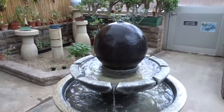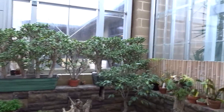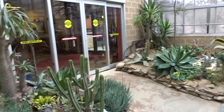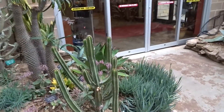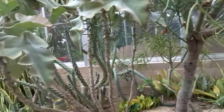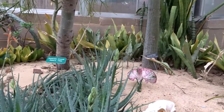They have a fountain. And then through this door, which is where you come in, is the cactus section — all types of cactus and many are loaded with blooms. This snake plant here is just loaded with all different types of blooms.